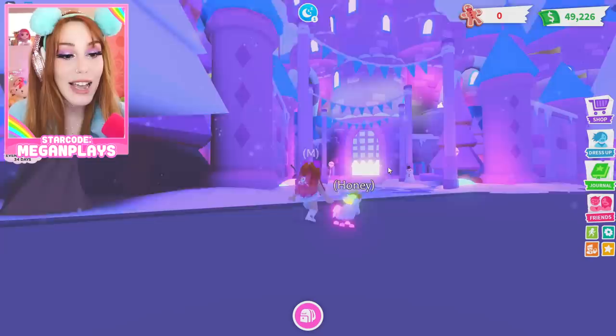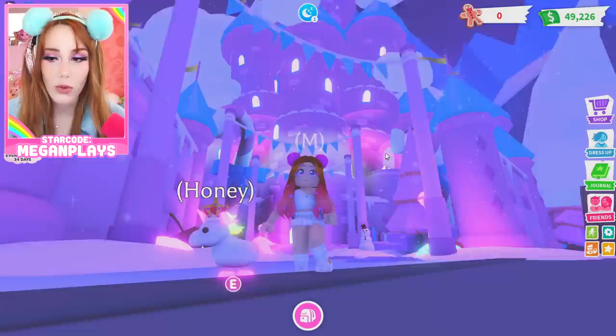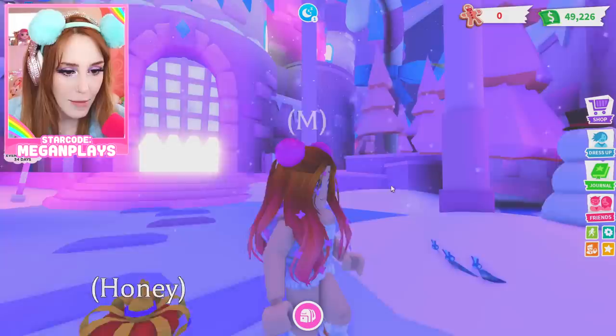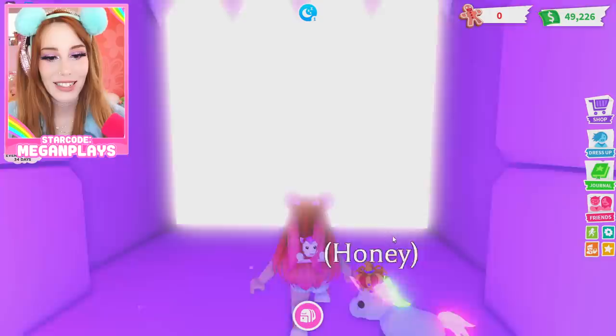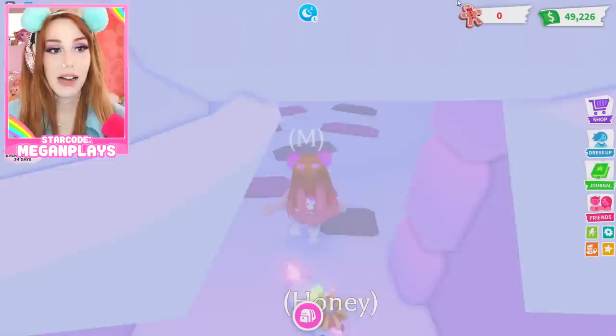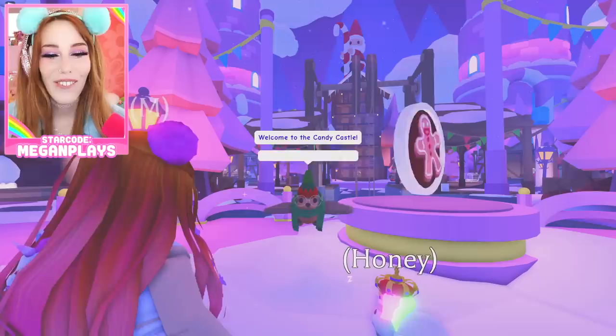Oh my gosh, a beautiful winter wonderland! I am loving this sweet treat theme they went with this year — I think it's so adorable. It's nighttime — it's always nighttime when I'm trying to film. The little gate raised whenever I walked in, that's so cute. I don't have any gingerbread so I'm gonna need to collect some. Hi Ruby! Welcome to the Candy Castle, it's fueled by holiday magic!